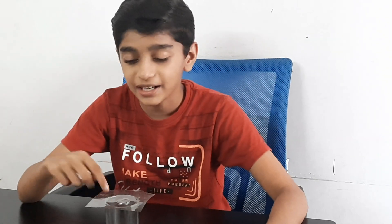Hi friends, I'm Johan Joseph. Today I'm going to do an experiment using a coin, a card, and a glass. Does this coin fall into the glass when we pull this card? Let's do it. Yes, the coin fell into the glass. Do you know the science behind it?